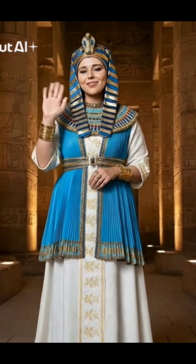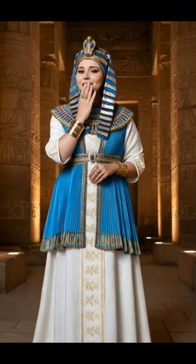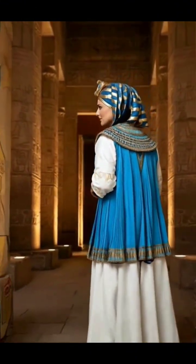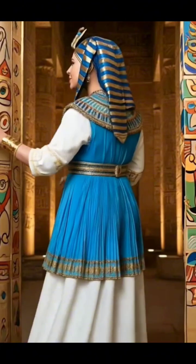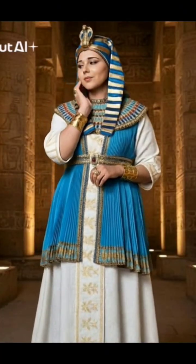Hello, this is Queen Basmati with a new piece of information in the series Microbes: Makers of Civilizations. Today's topic is titled Microbes and the Vivid Colors of Ancient Egypt. There is an existing story between microbes and colors, and how the pharaohs long ago utilized the secrets of nature that science is only discovering today in the production of their magical colors.